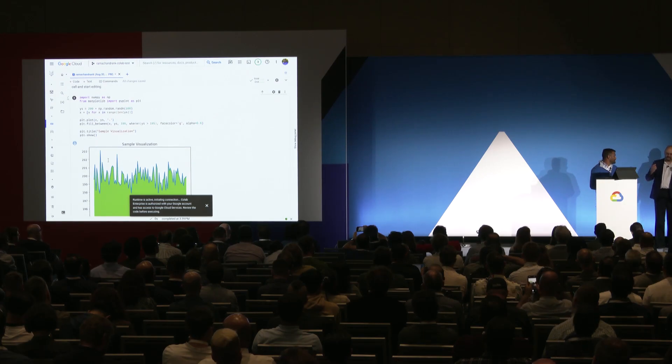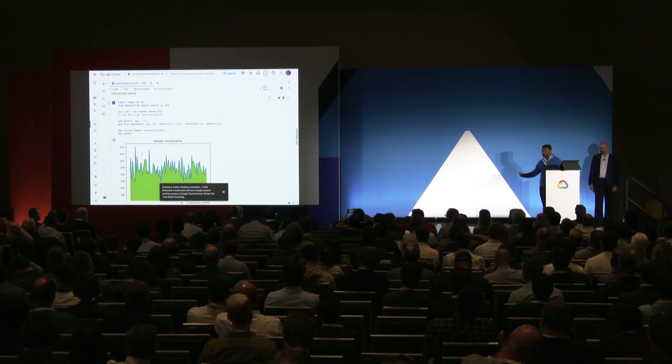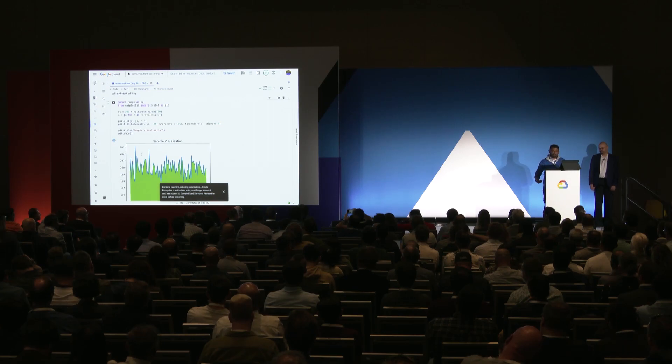Did you just tell me that I could open this and just get started right away? Yes, absolutely. We also understand that people have needs for larger machines, different machines, access to the full power of all the accelerators available on GCP, or they may need to configure networking or organizational policies. We have another mechanism in the product for doing this that I'll show you in a second. But for now let's hang out with the default runtime.